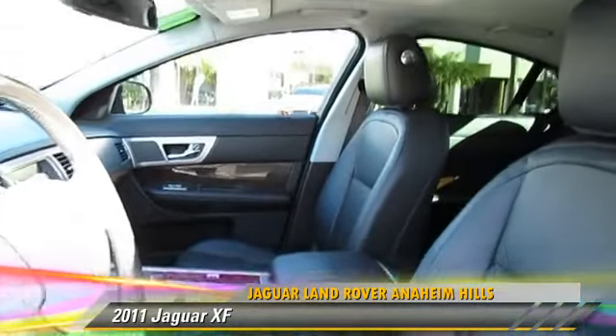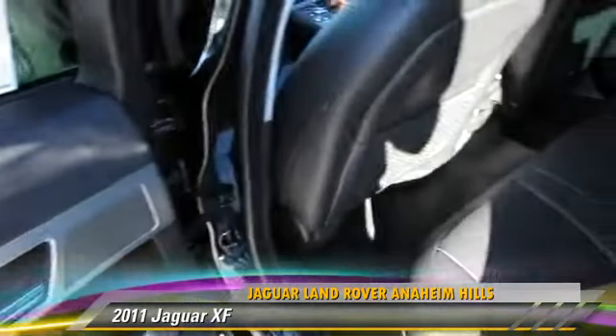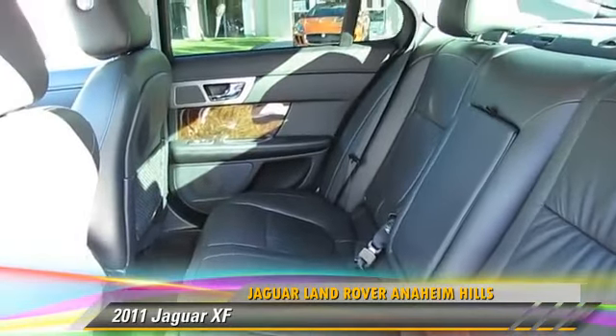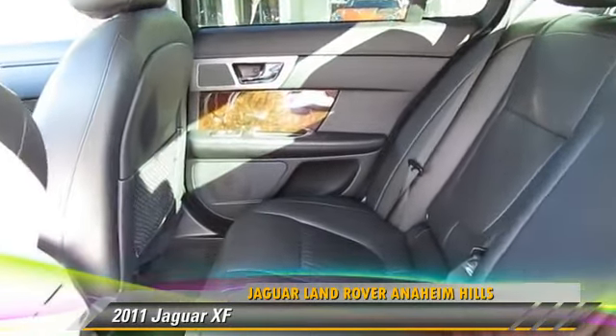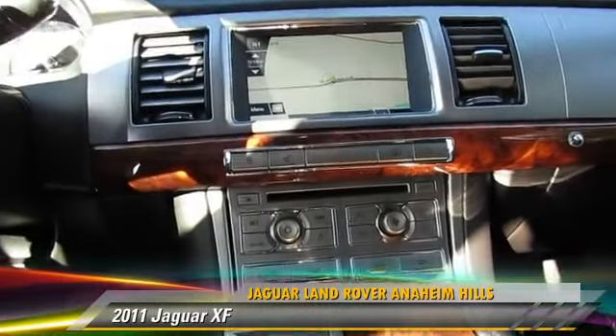gets up to 21 miles per gallon. This Jaguar features power door locks, power windows, and power steering. Safety features include traction control, stability control, and four-wheel ABS.